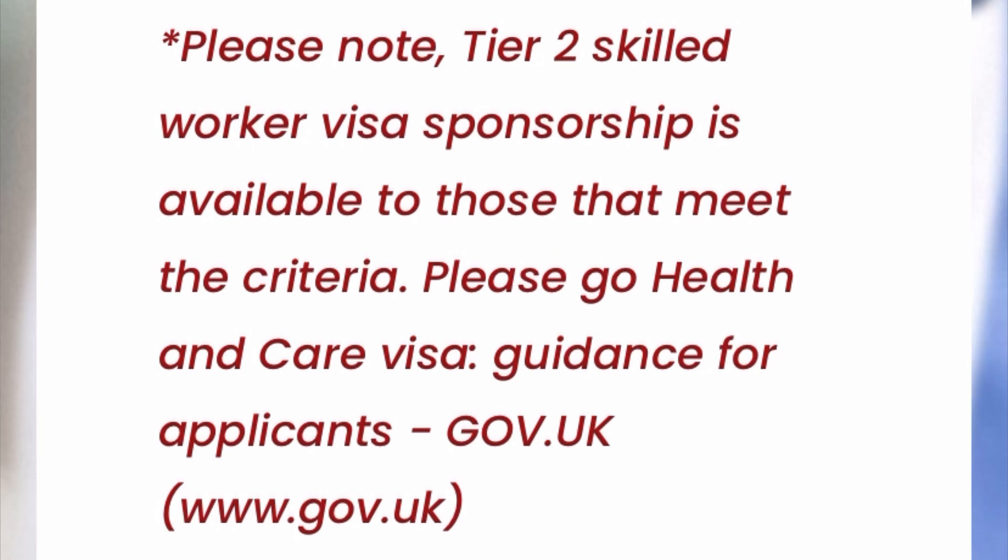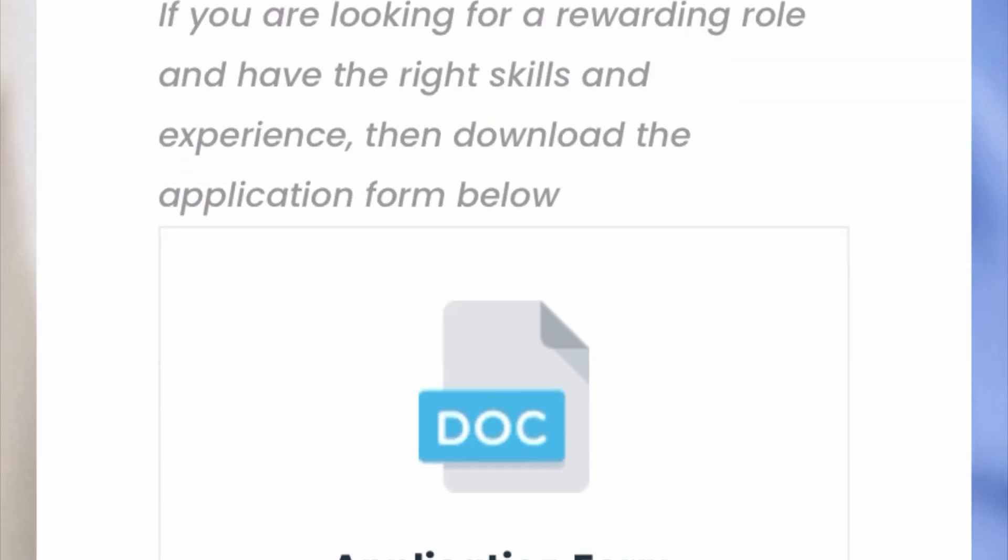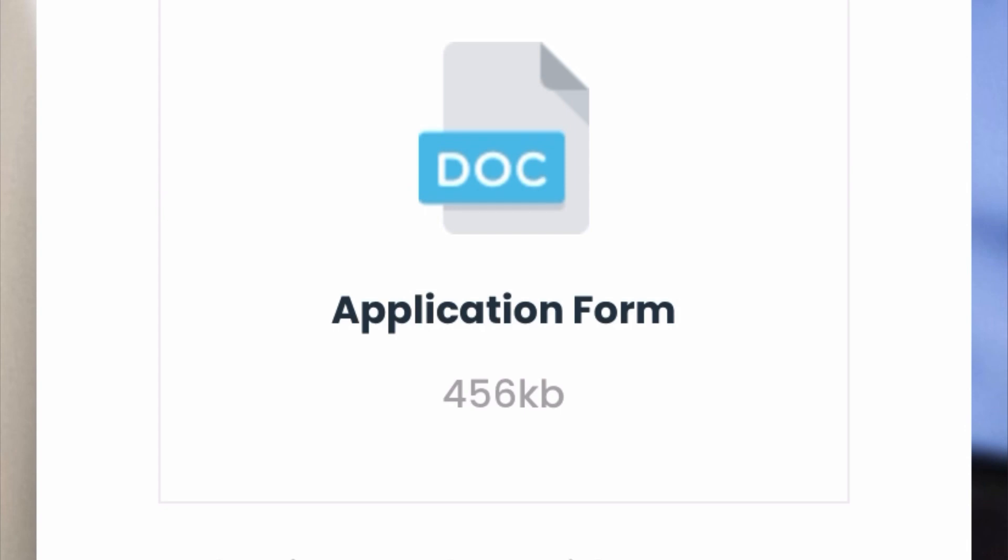They state: 'Please note, Tier 2 Skilled Worker visa sponsorship is available to those that meet the criteria — please go to the Health and Care visa guidance for applicants.' So if you are qualified for the Tier 2 visa sponsorship, you are good to go. You must also be a driver — you need a driving license to be able to apply to work as a healthcare assistant with this particular company.